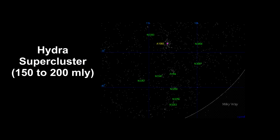The Hydra supercluster is close to the Virgo supercluster and similar in size and shape to it. It's about 100 million light years long and contains the large Hydra galaxy cluster. This map plots every bright galaxy in the supercluster. The galaxies in the supercluster range from 150 to 200 million light years away.